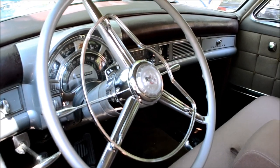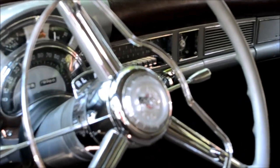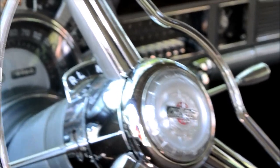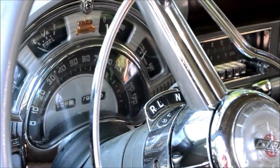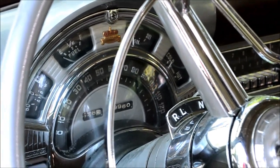Look at the underneath detail on that steering hub there. Lovely. I love the gauge cluster on these cars — it's just gorgeous.